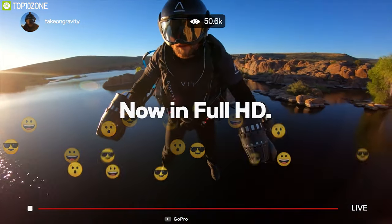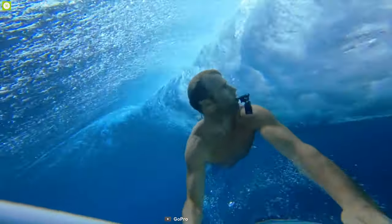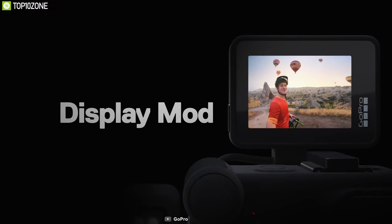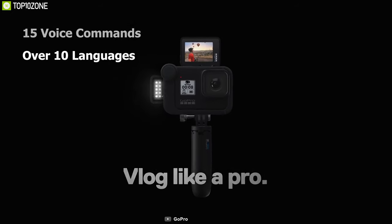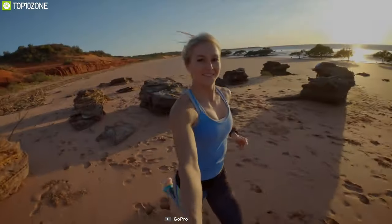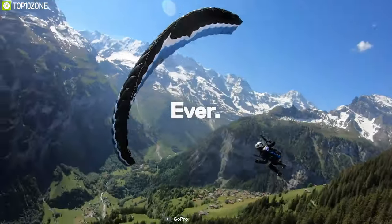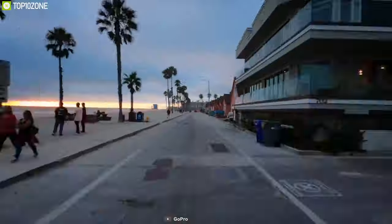Like its predecessor, the Hero 8 Black supports direct streaming to Facebook Live and is waterproof to 33 feet, suitable for surfing, snorkeling, and swimming. The touchscreen provides quick and easy management, and when your hands are full, the Hero 8 Black understands 15 voice commands in over 10 languages and accents. Specifically designed for outdoor use, the GoPro Hero 8 Black thrives in any kind of harsh weather condition, from hiking in the mountains to scuba diving at sea.